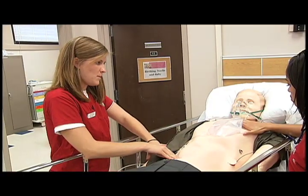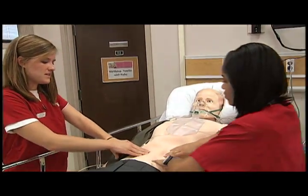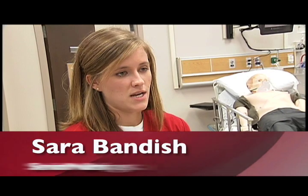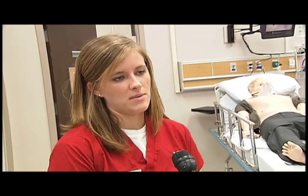Senior nursing student Sarah Bandish says she's learned in the lab what to do when a patient is in distress and what not to do. She recounts: I had given the patient the cephalosporin IV and the patient started having an anaphylactic reaction. I started treating symptoms and never stopped the IV.